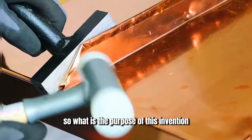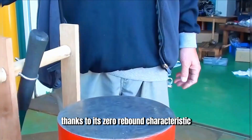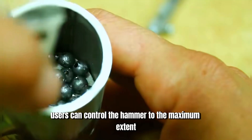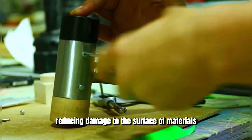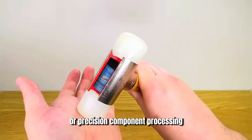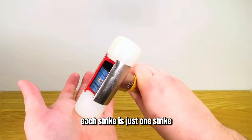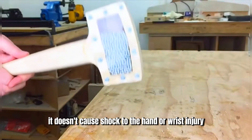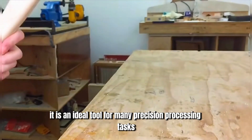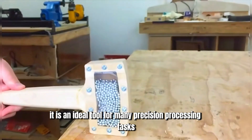So what is the purpose of this invention? Thanks to its zero-rebound characteristic, users can control the hammer to the maximum extent, reducing damage to the surface of materials. For example, in delicate craftsmanship or precision component processing, each strike is just one strike. It doesn't cause shock to the hand or wrist injury, and the striking position is very precise. It is an ideal tool for many precision processing tasks.